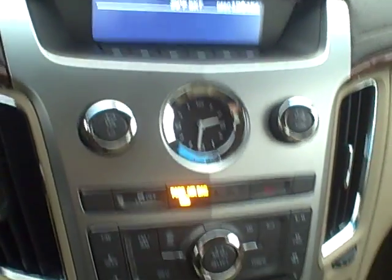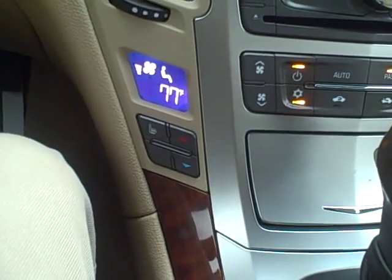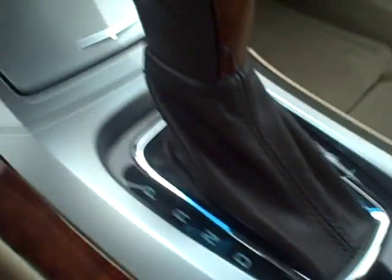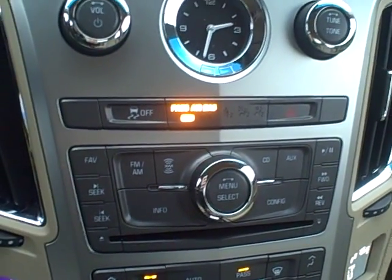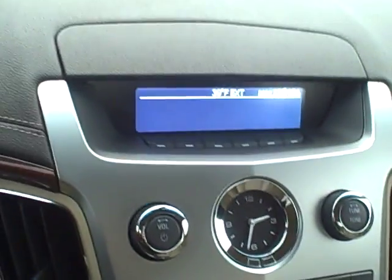Your center stack has dual zone climate control, so you have your temperature on your side and the passenger has their own over here. The center console looks brand new. You have an auxiliary output and charger here in the center console, cup holders, and a little storage compartment up here in front of the shifter with another charge port. I'm going to have Lauren upload the video to you so you can see it, and then we'll chat later this afternoon. You can contact me at the dealership at 208-263-2138. Look forward to seeing you guys.